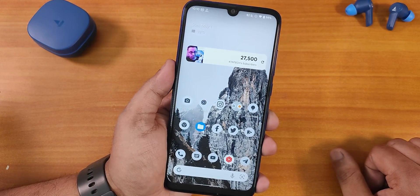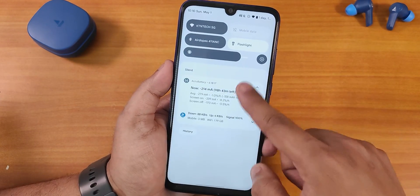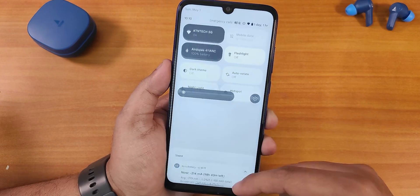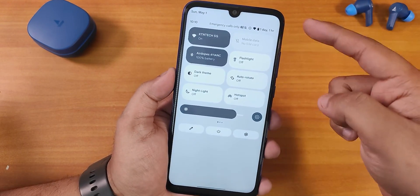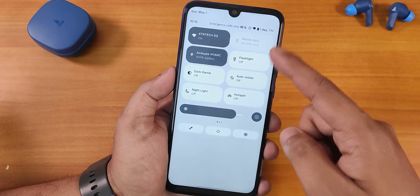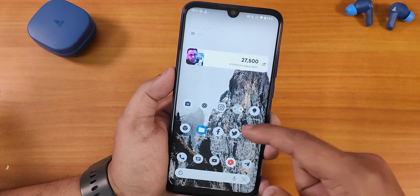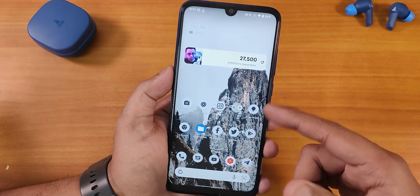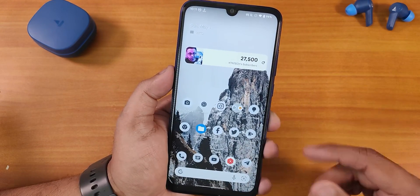To the left side of the home screen we get Google's Discover page. Swiping down gives you the quick settings panel, and in the light theme the quick settings panel stays white — which I like. The accent color appears gray because the wallpaper is grayish, so the accent color has matched that. If you change the wallpaper, the accent color should change accordingly.